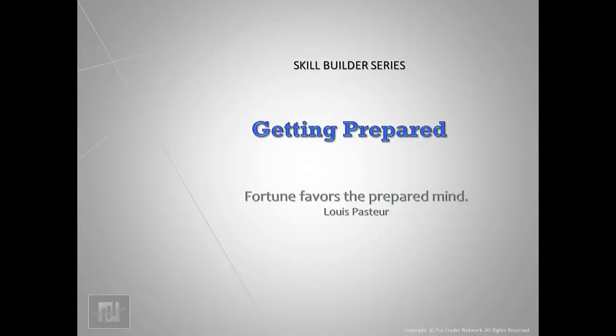Traders, if you've spent any time here at the ProTrader Network, you've heard me say at least a thousand times that 95% of a winning trade takes place before we ever enter the market. By that I mean getting prepared before ever placing a trade. In this video we'll touch on just what that means and what's required to put you in attack mode instead of being on the defensive.